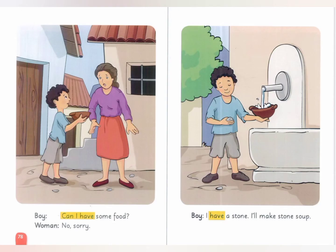Can I have some food? No, sorry. I have a stone. I'll make stone soup.